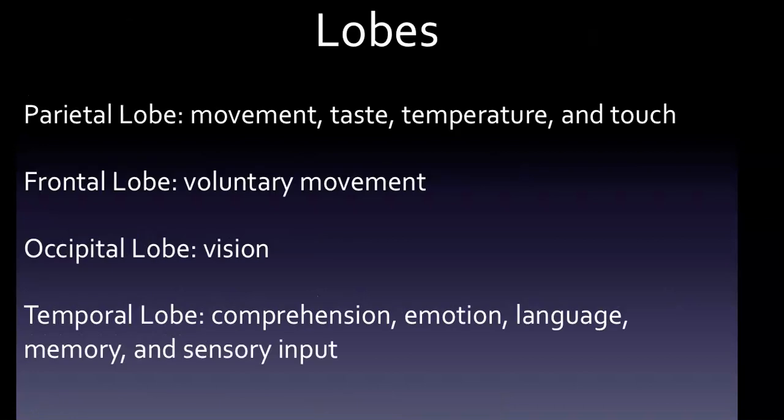Now the lobes. The parietal lobe processes data related to movement, taste, temperature, and touch. The frontal lobe is related to voluntary movement. The occipital lobe is responsible for vision. And the temporal lobe handles comprehension, emotion, language, memory, and sensory input. You need to be familiar with just that much information about all four lobes.